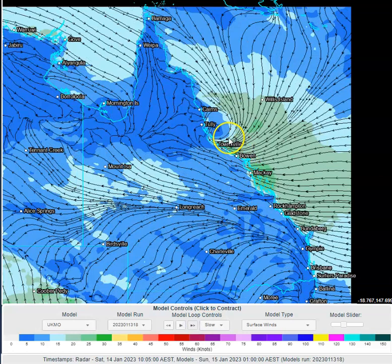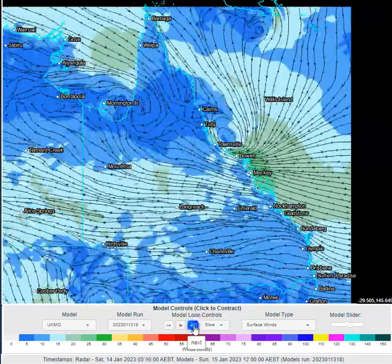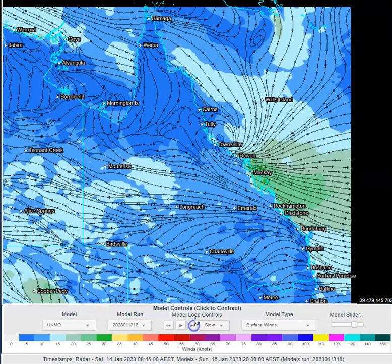In fact we probably need to be avoiding the water if we can around the Mackay to Townsville coastline and adjacent oceanic waters offshore for the next 24 to 48 hours. Gradually we're going to see that area shift southwards, so the coastlines north of Townsville from tomorrow might become a little bit safer, particularly from later tomorrow. But south of Townsville you want to be avoiding the ocean waters if you can.